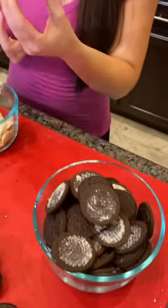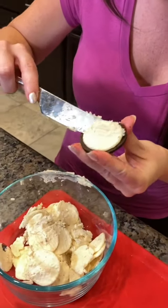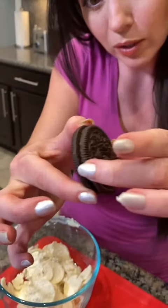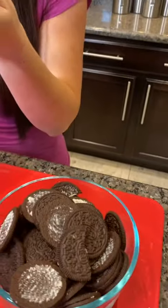Separating them — cookie on that side, cream on this side. Which is your favorite part, cream or cookie? Cookie. I hate the cream.